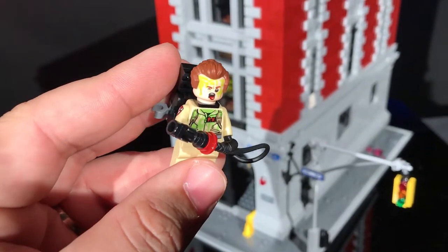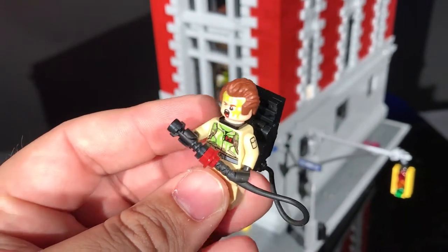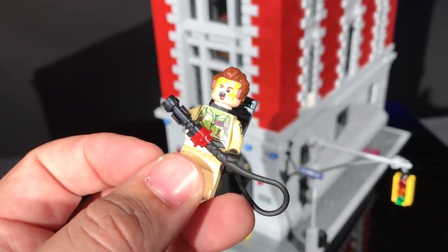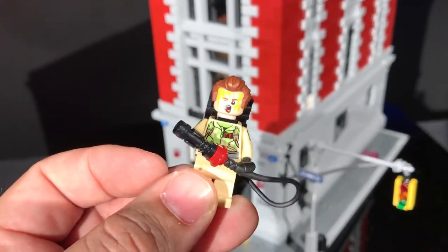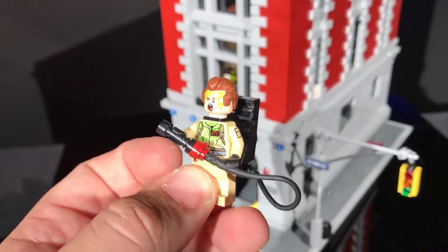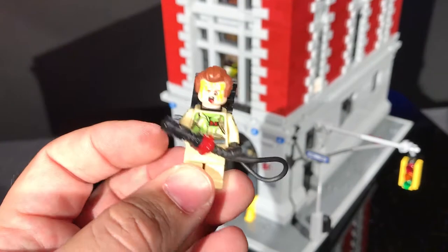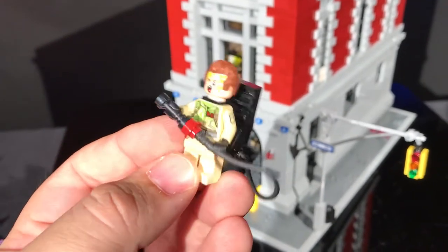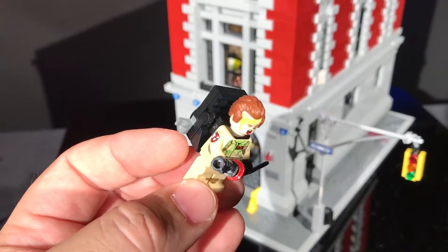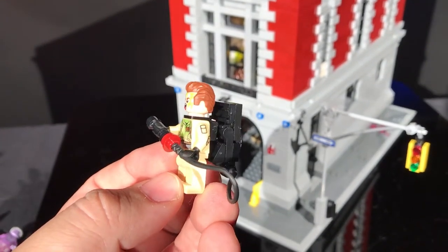Here's Peter Venkman. He's got two heads - he's got one that's been slimed on. And his shirt is all slimed. So when you turn his head, his shirt's still slimed. I have three different versions of him: the LEGO Dimensions version, the Ecto-1 version, and then the Firehouse version. He's the only one with slime on it. The hair is different on the Ecto-1 version versus the LEGO Dimensions version. But this is the same as the LEGO Dimensions version.